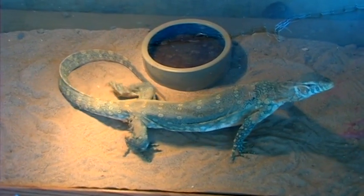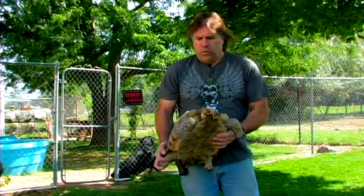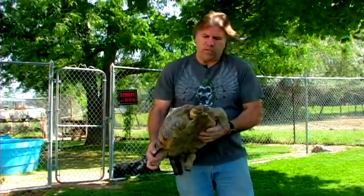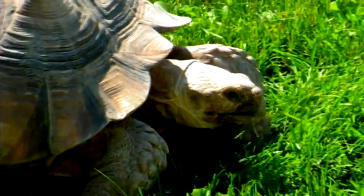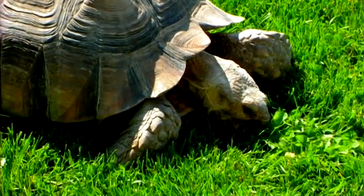My name is James Dix, owner and founder of Reptile Rescue Service in Salt Lake City, Utah. We're going to give you a little information about this. This is actually a desert tortoise, but it's an African desert tortoise. It's called a sulcata, or it's also known as an African spurred tortoise.